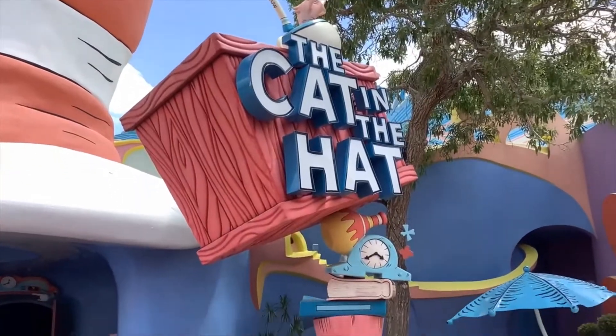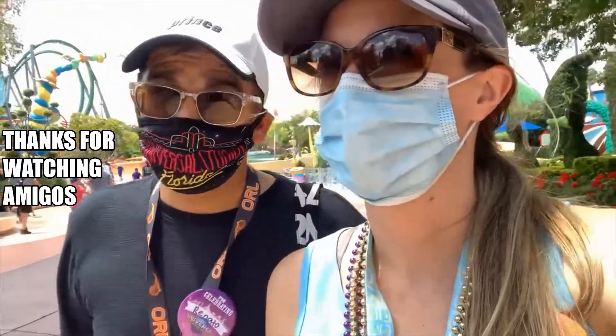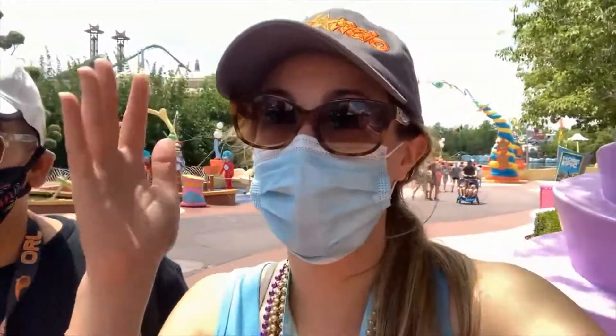Air conditioning and almost no wait — I don't usually ride this ride but it's hot. Double-fisting the water. Justine, welcome to Florida!